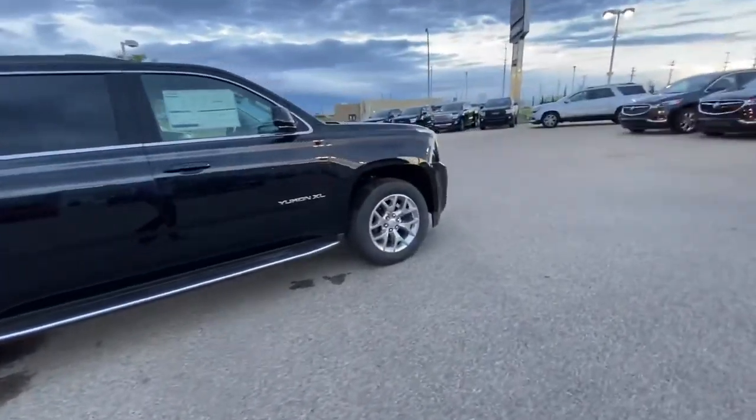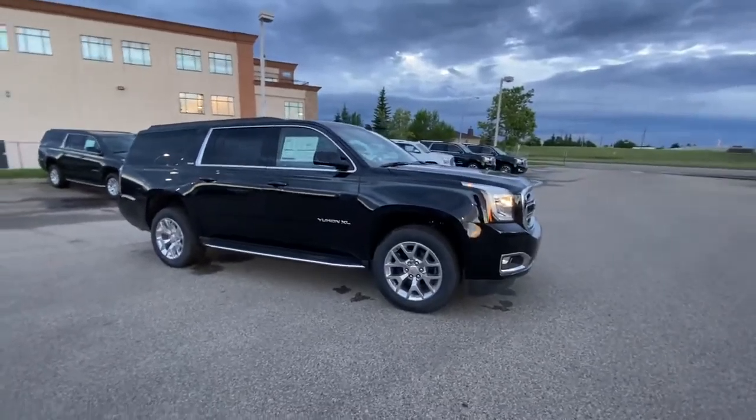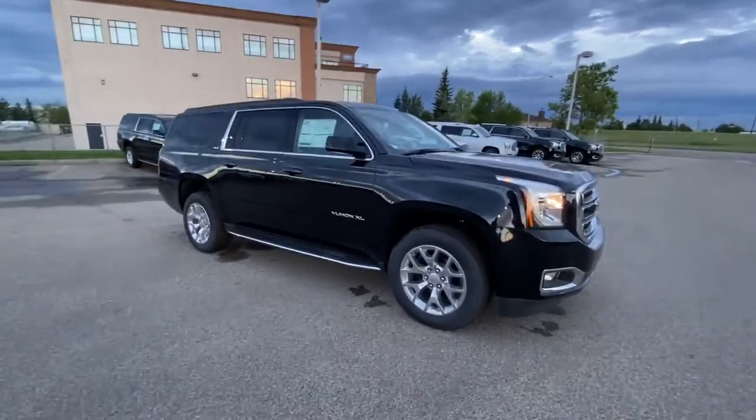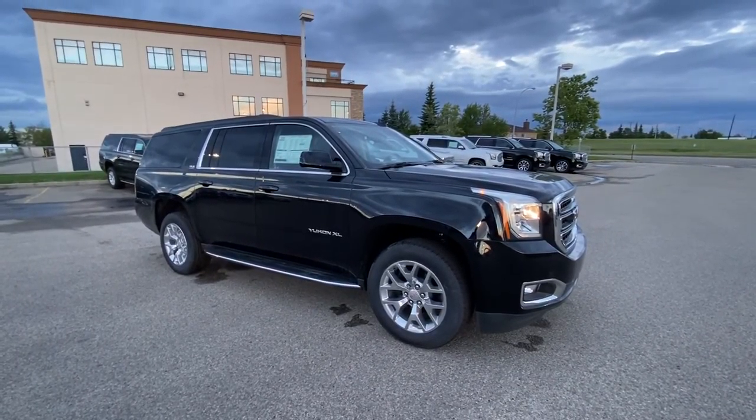If you have any questions, please feel free to give me a call at 780-435-4000, or you can reach me directly at my cell at 647-274-1296. Once again, my name is Azzy Mazhar from Capital GMC Buick in Edmonton. Thank you and have a great day.